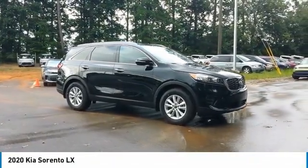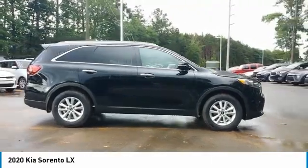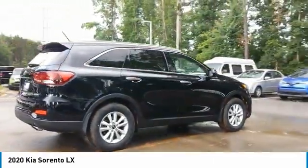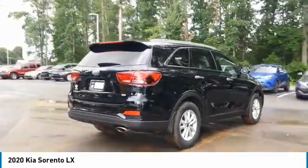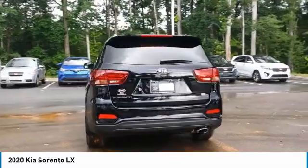We are pleased to show you the 2020 Sorento. The Kia Sorento is a comfortable riding, powerful, compact SUV loaded with impressive standard features. Take one look at its stylish, sleek design and you'll want to cross over to a Sorento.